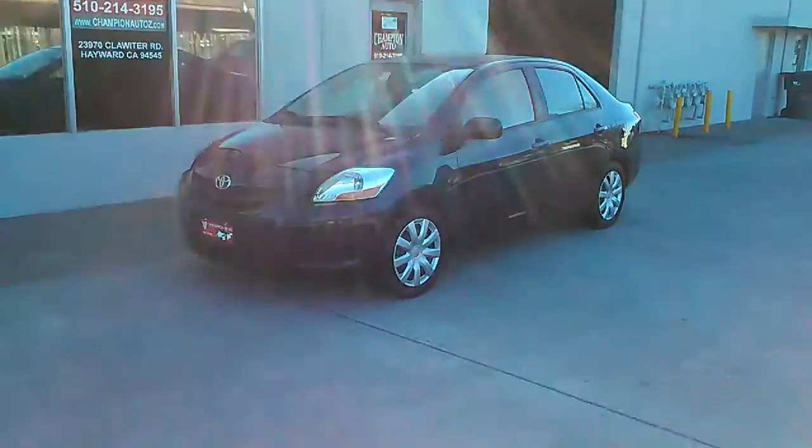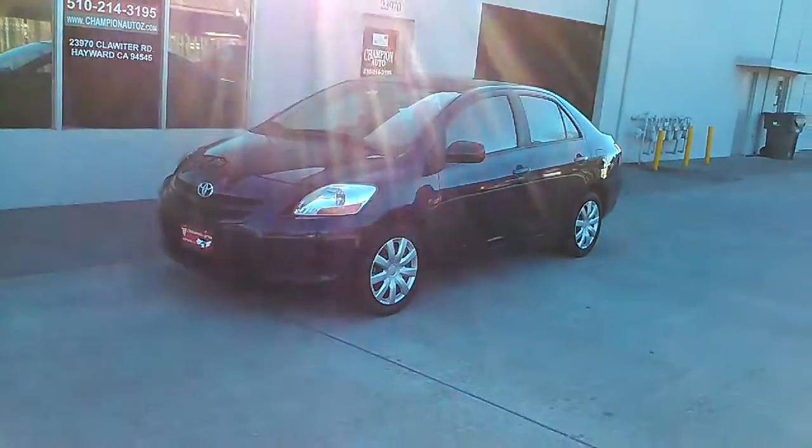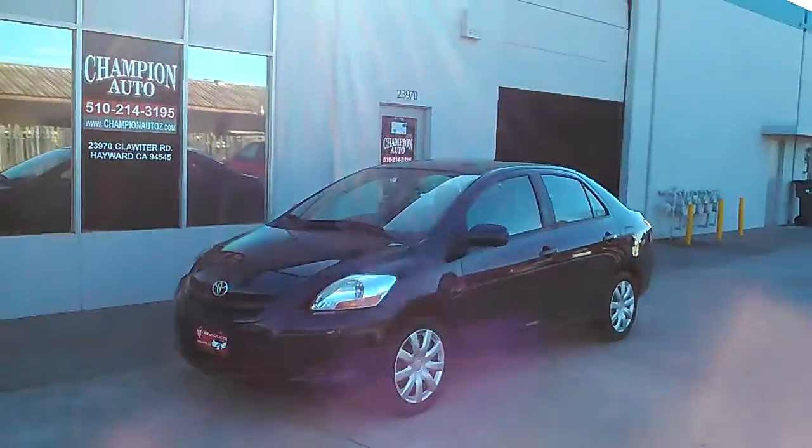Hi, this is Luis over at Champion Island Hayward and today we have a 2007 Toyota Yaris that we just got in and are currently offering for sale.